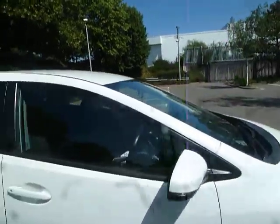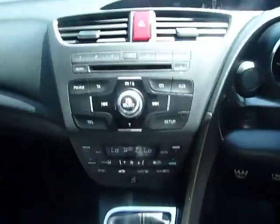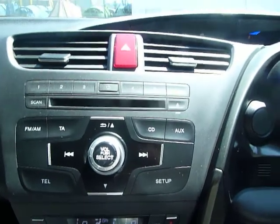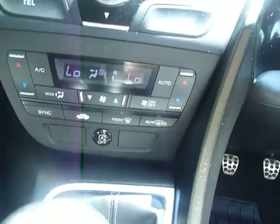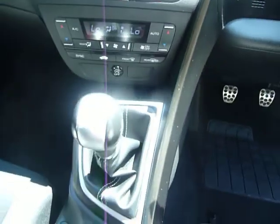Let's have a look on the inside of the vehicle. Again, as you can see, absolutely brilliant condition. You've got a height adjustable driver's seat. In here you can see we've got a CD player and also a 6 channel radio. Just down here you have your air conditioning unit — you have got dual air con in here.